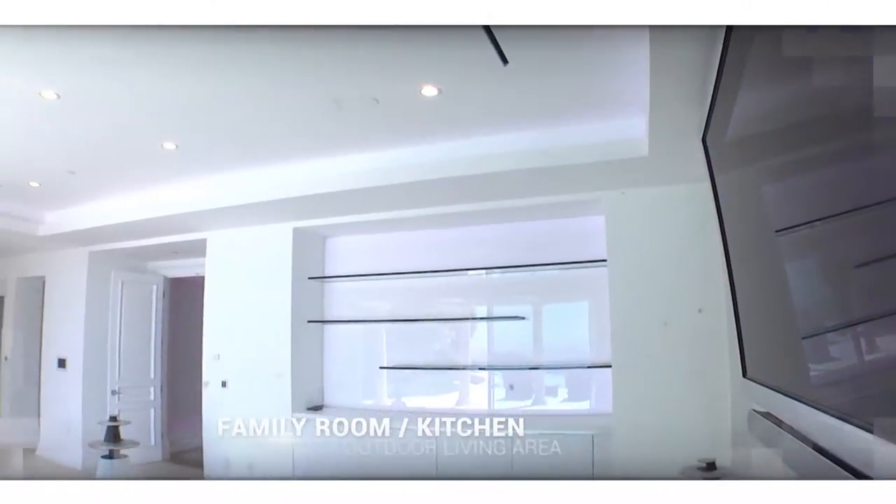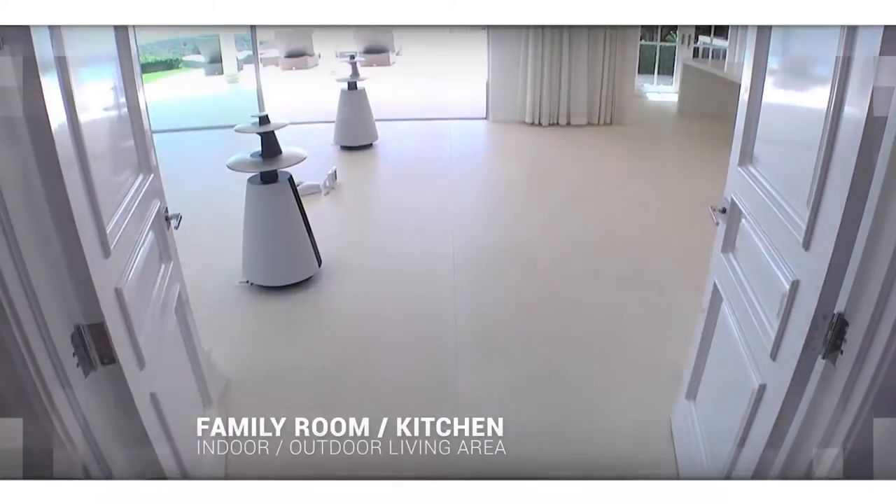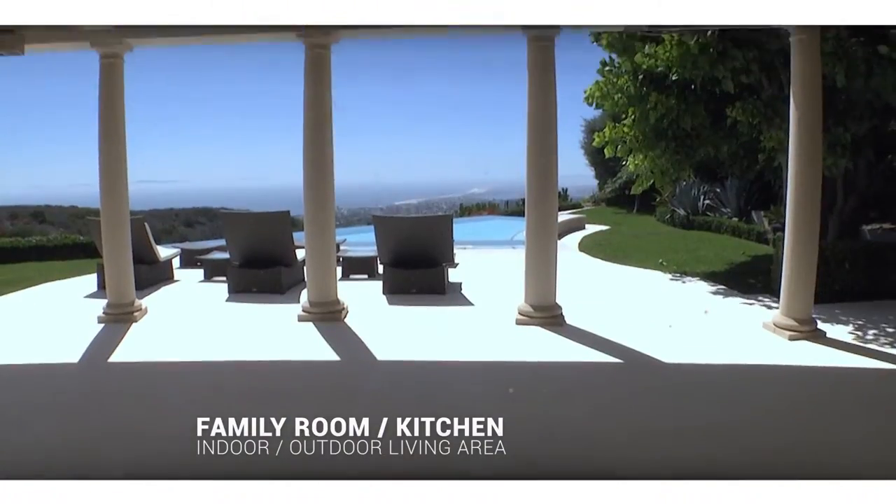My favorite room in this home is the family room kitchen. It invites you to enjoy an indoor-outdoor living style that's unbeatable.